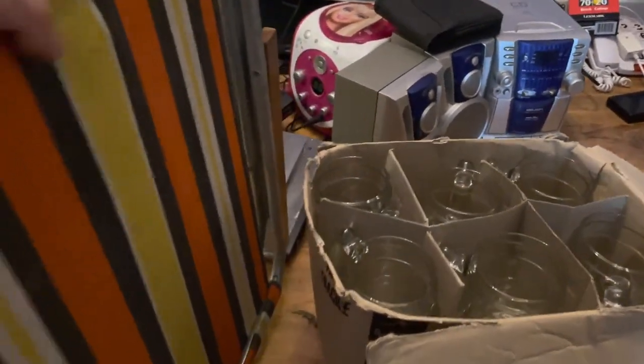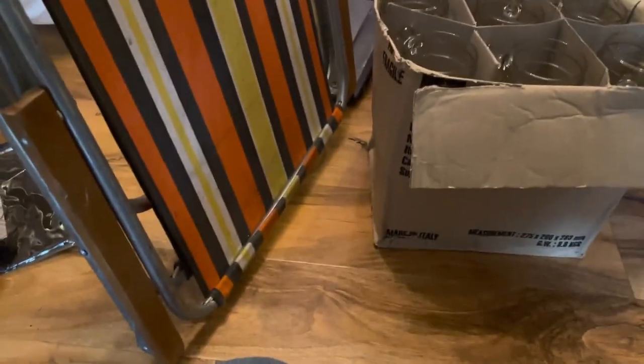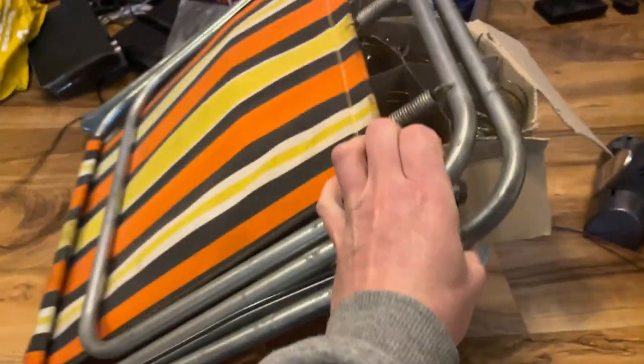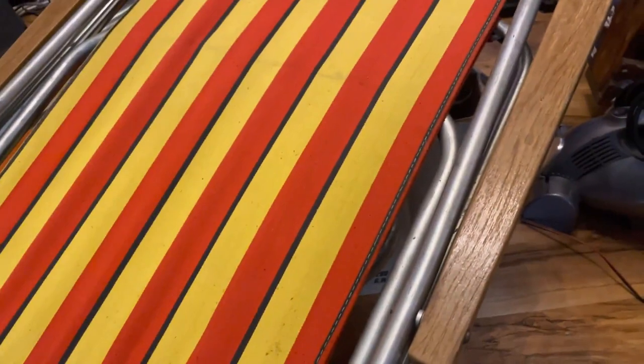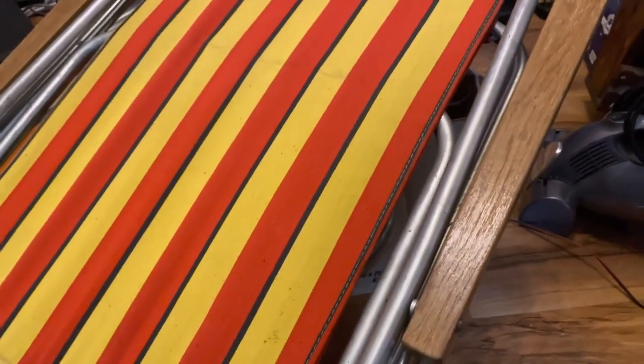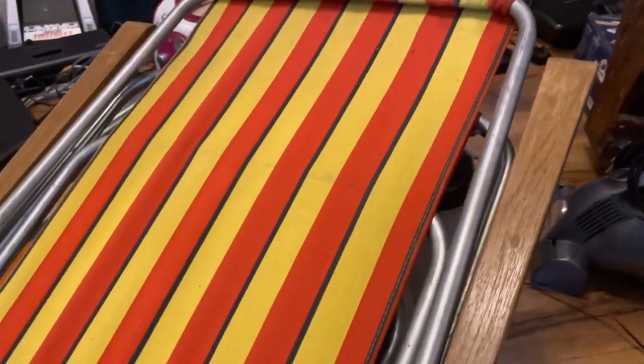I picked up two of these vintage deck chairs — there's one, and I've got the other one here. They've got the wooden handles and a quite nice vintage stripe on them. These won't sell now — they'll probably be something that will sell in the springtime, but I will probably list them. Nice quality vintage chairs always sell.